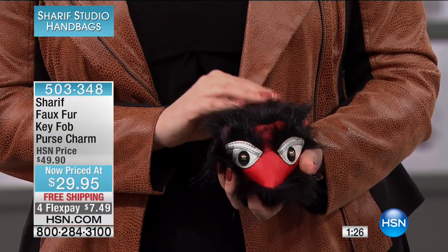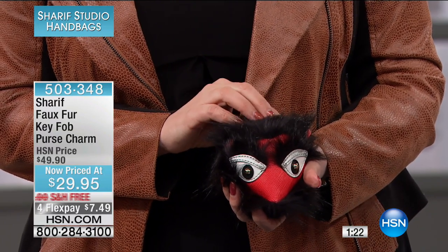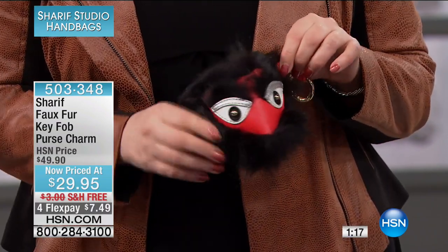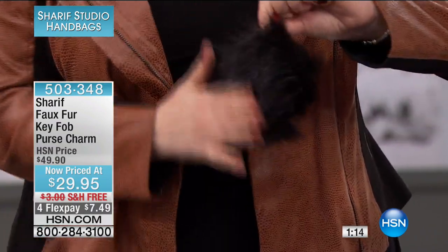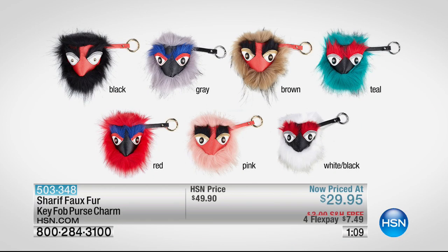The item number for the little key fob — the faux fur key fob purse charm — is 503-348, with free shipping and handling like everything in the show. Take a look at all the different colors: a little fuzzy guy, and on the front he's got those eyes — he's got his eye on you. There's the black, the gray with little blue eyebrows, the brown, and the teal with red eyebrows. There's the red with blue eyebrows, and the pink. The white has the poof in white and black in the background of his little face. So cute.